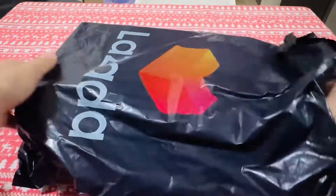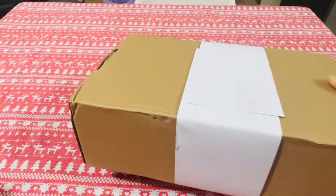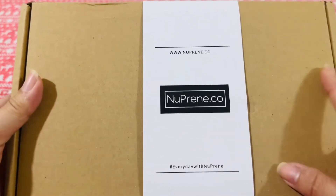Hi guys! I'm excited to show you my new favorite bag by Nupreen. Join me and let's unbox.